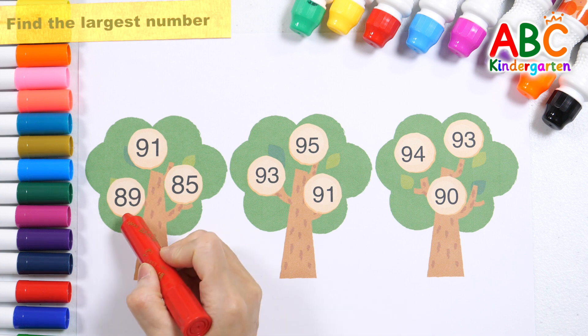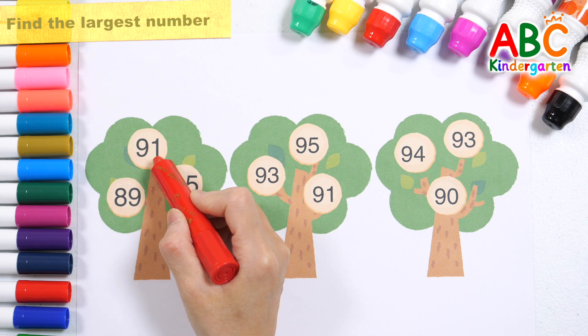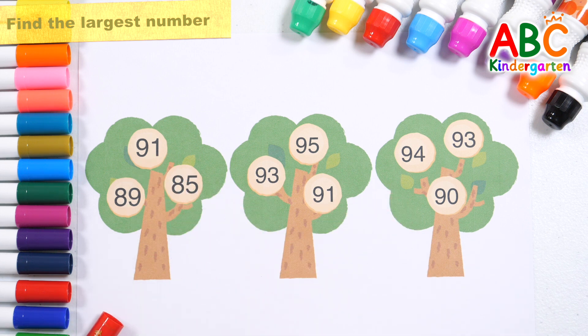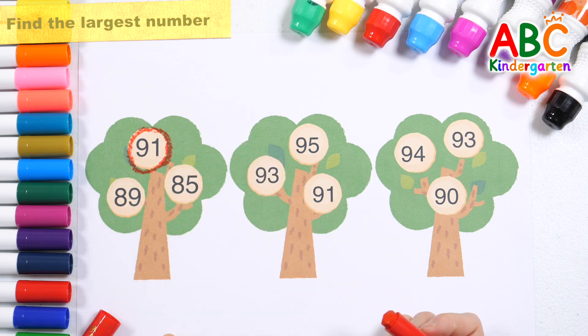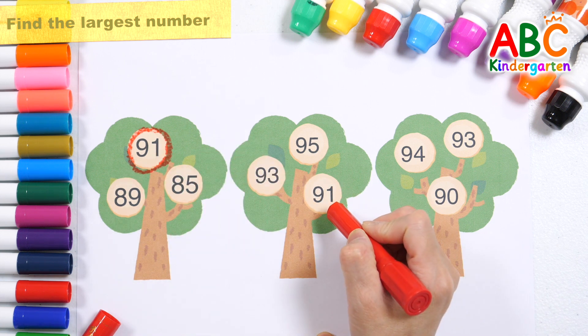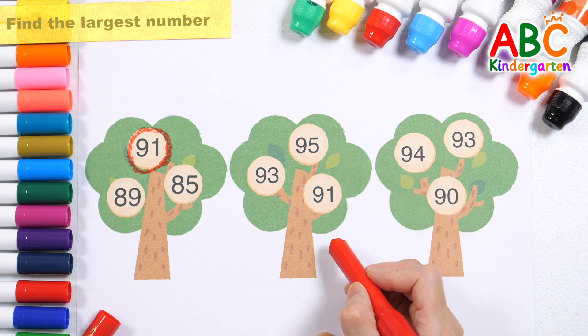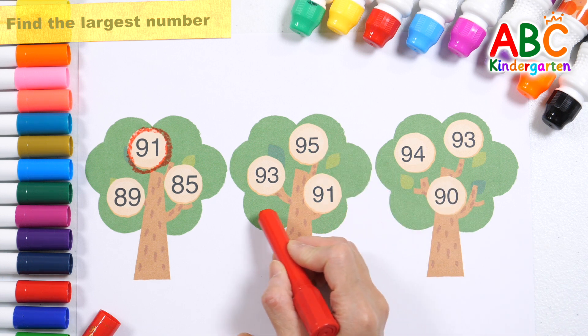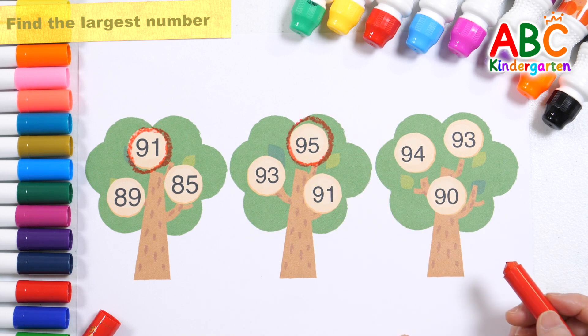Let's look at the numbers written on the tree and find the largest number. That's right! Ninety-one! Ninety-three! Ninety-five! Ninety-one! Which number is the largest? That's right! Ninety-five!